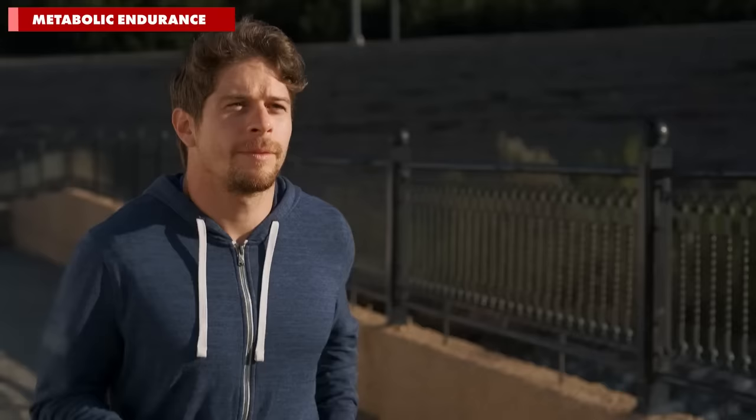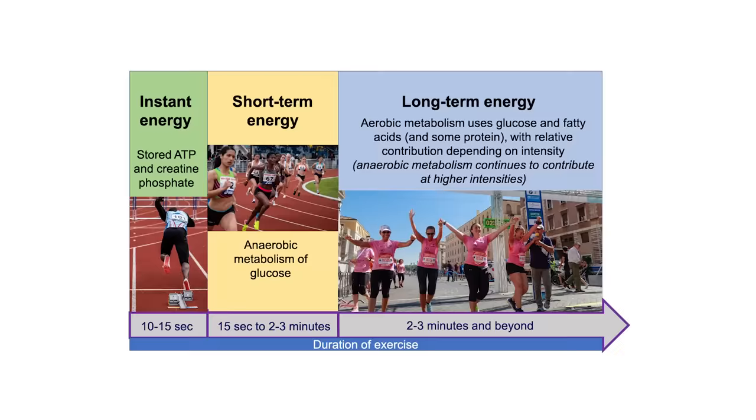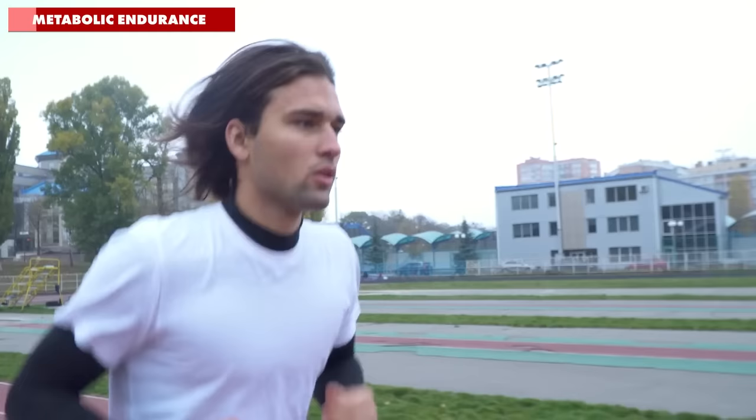When I talk about improving your aerobic fitness or your lactate threshold in other videos, this is exactly what I'm talking about. Your metabolic endurance determines how hard you can push each energy system and for how long. For us runners, the aerobic energy system is the star of the show, with your anaerobic energy systems playing supporting roles.